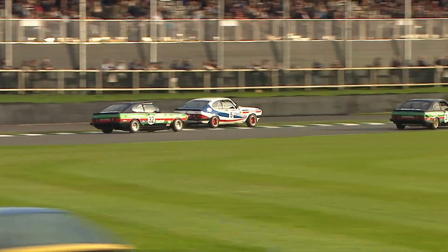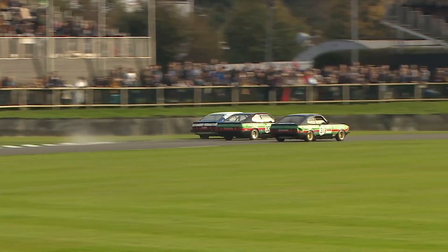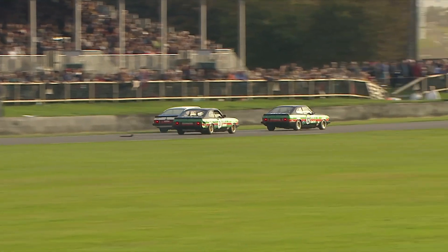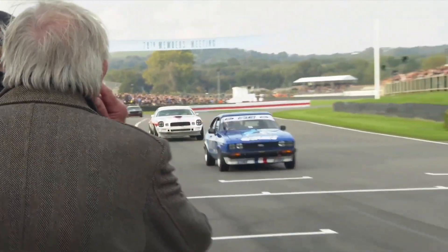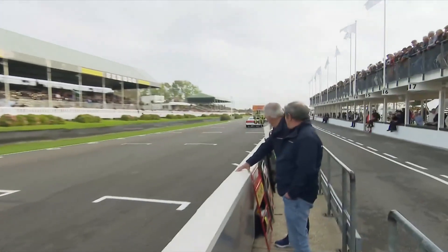Sean Hollenby got into the back of the Ludovic Lindsay Capri coming down to Woodcut. Charles Brown nipping through the gap offered to him by the two cars sorting themselves out. Jake Hill in the race lead being reeled in by Jack Tetley.